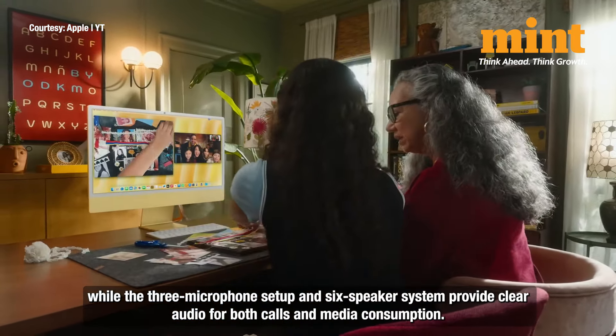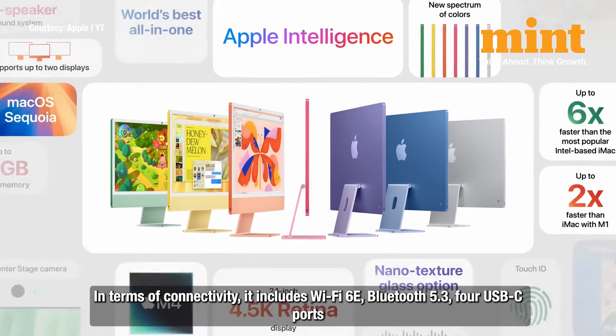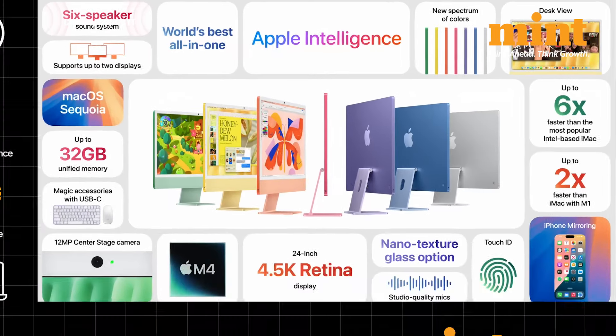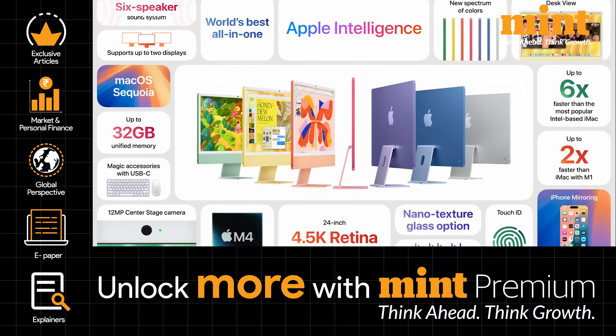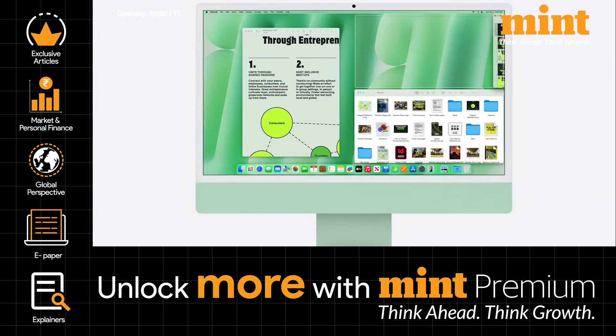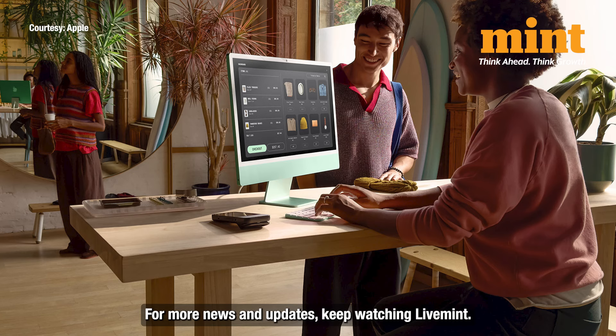In terms of connectivity, the iMac 2024 includes Wi-Fi 6E, Bluetooth 5.3, four USB-C ports with Thunderbolt 4, and a 3.5mm headphone jack for seamless connectivity and fast data transfers. Pre-orders are open on Apple's official website, with shipping starting November 8th. For more news and updates, keep watching Live Mint.